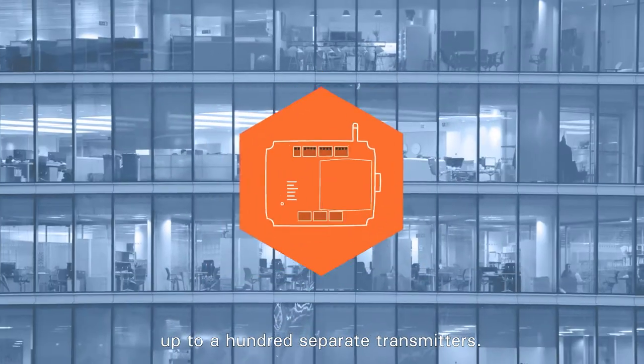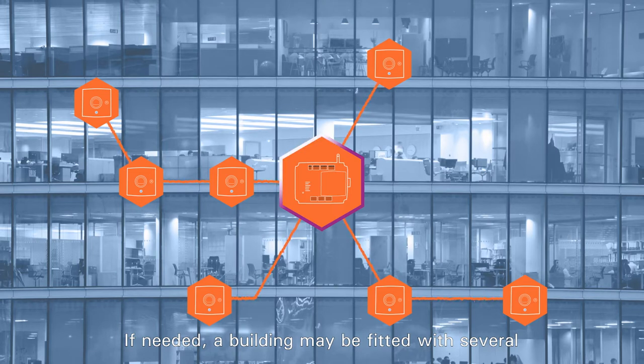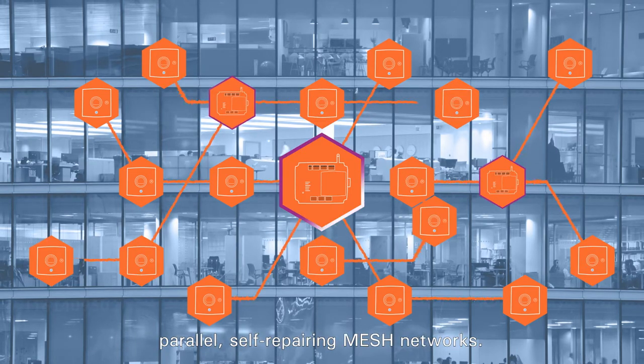The wireless Proxima base unit can support up to a hundred separate transmitters. If needed, a building may be fitted with several parallel self-repairing mesh networks.